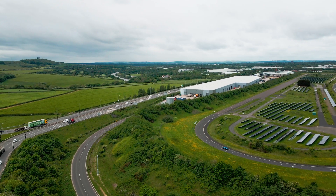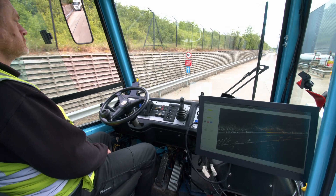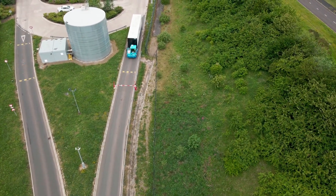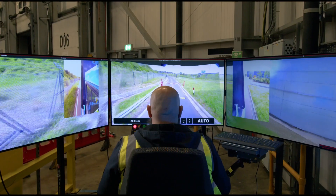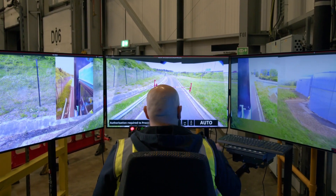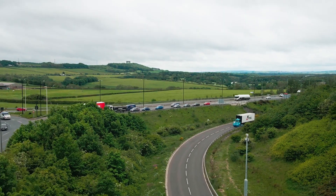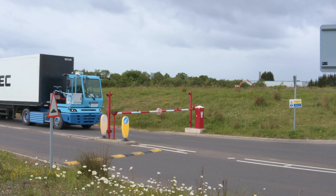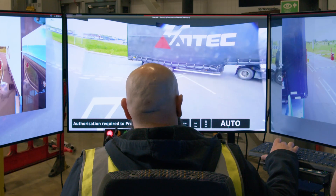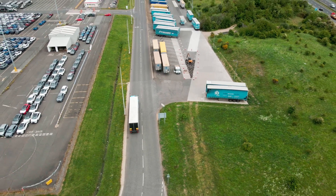The vehicle sets off from the Vantec warehouse in autonomous mode, autonomously driving out of the loading dock and along the route towards the north side of Vantec up to a barrier between Vantec and Nissan. At this barrier, the vehicle autonomously pulls to a stop and requests a go or no-go authority from the remote driver. There's another barrier and a non-priority junction further along, where again the vehicle stops and asks the remote driver for assistance before departing towards the Nissan site.